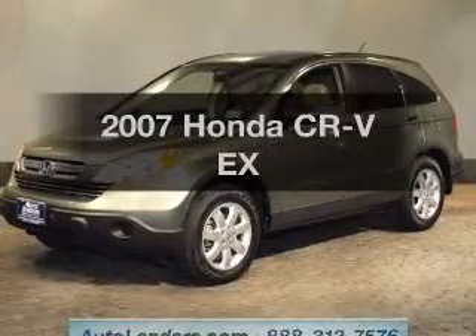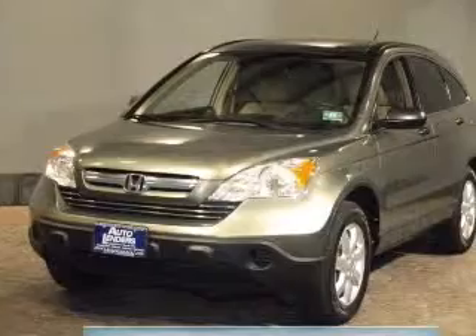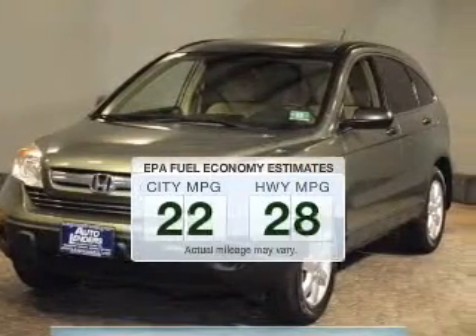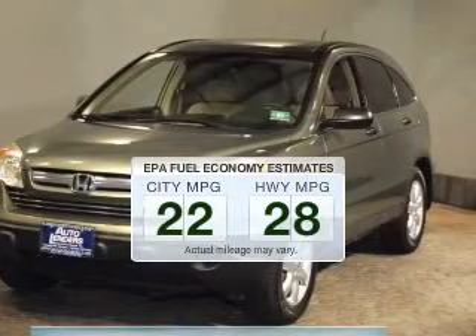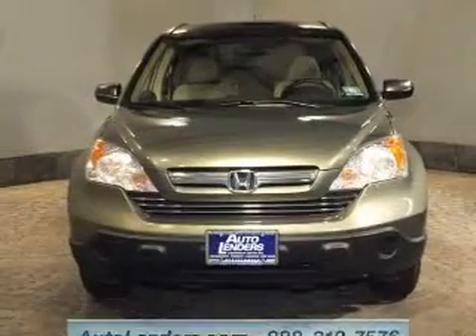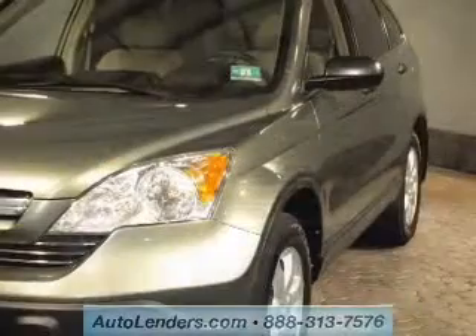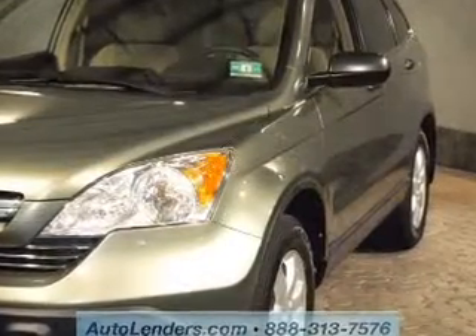Imagine yourself in this 2007 Honda CR-V. This is the set of wheels you've been looking for. Low emissions and the good fuel economy offered in this vehicle are important to you and the environment. The powertrain includes 4-wheel drive with an efficient 4-cylinder engine that responds smoothly to its 5-speed automatic transmission.